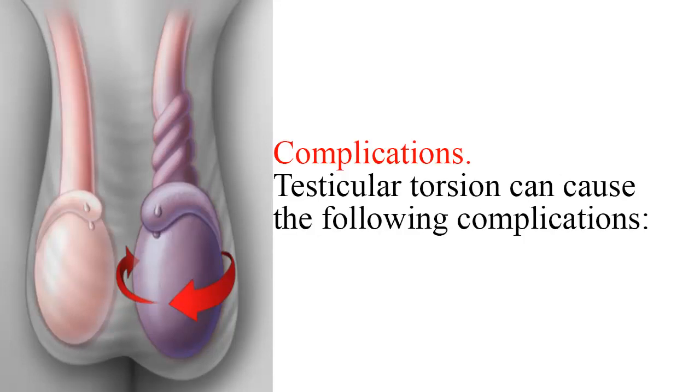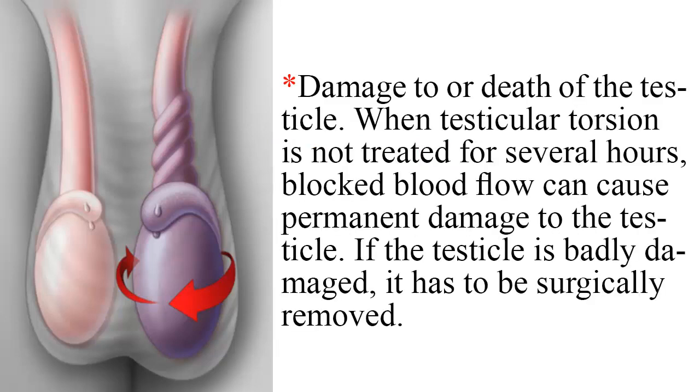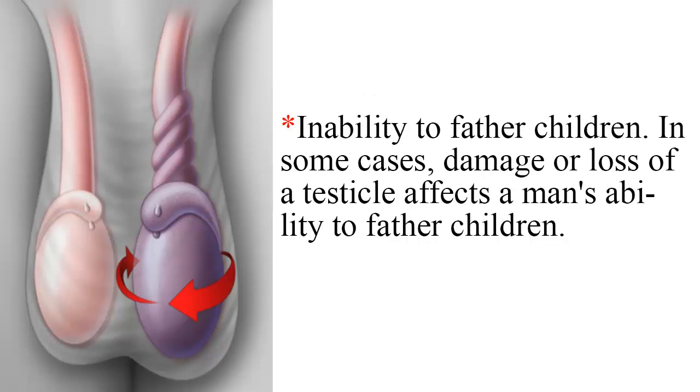Testicular torsion can cause the following complications. Damage to or death of the testicle: when testicular torsion is not treated for several hours, blocked blood flow can cause permanent damage to the testicle. If the testicle is badly damaged, it has to be surgically removed. Inability to father children: in some cases, damage or loss of a testicle affects a man's ability to father children.